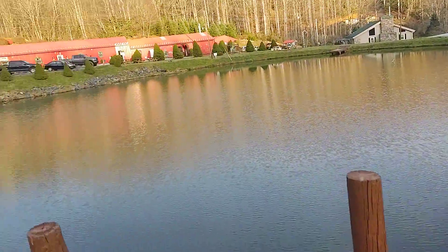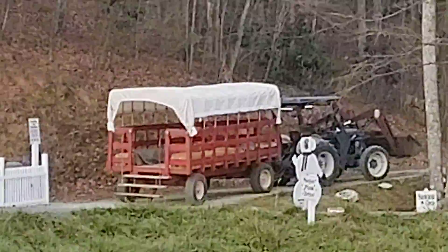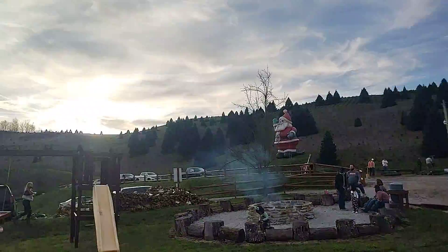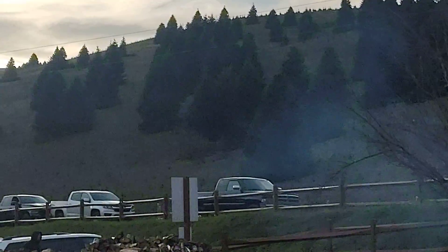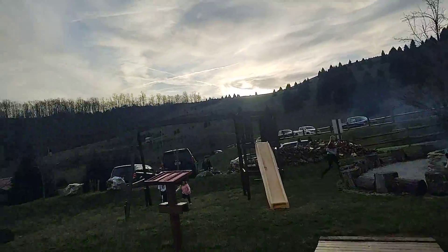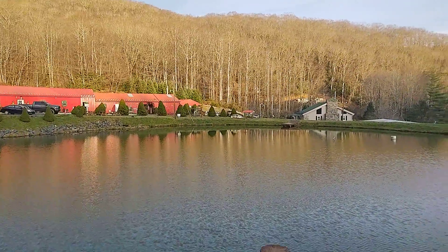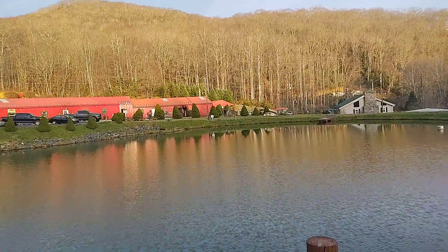Circles around back here, there's a little hayride right there that you take to get up the mountain to where all the Christmas trees are. Over here is the Loading Dock. Overall, this is a pretty darn cool place.